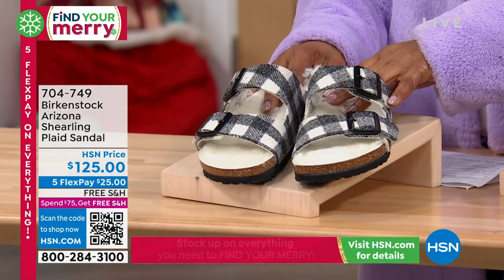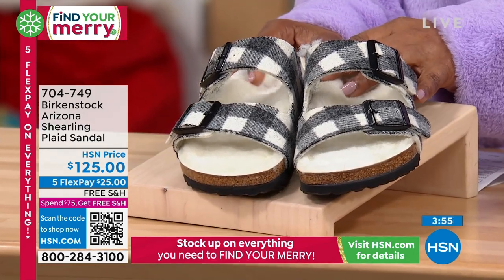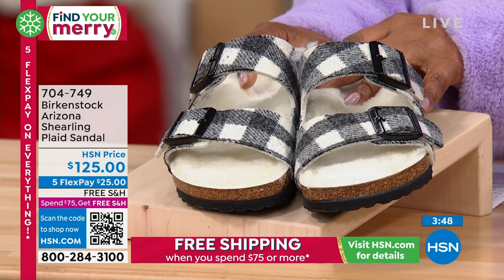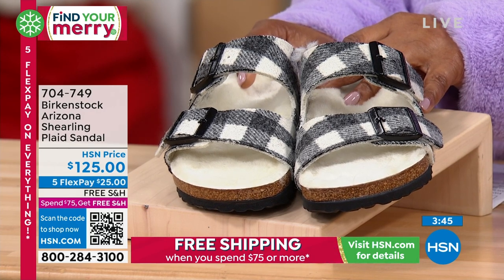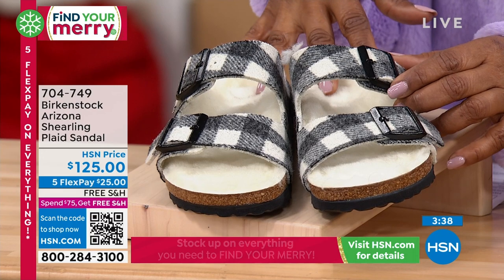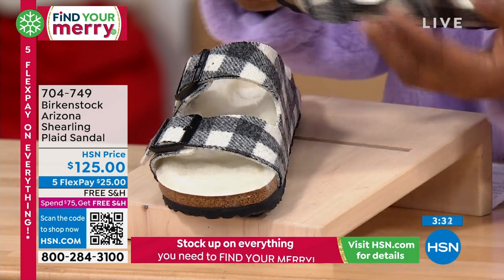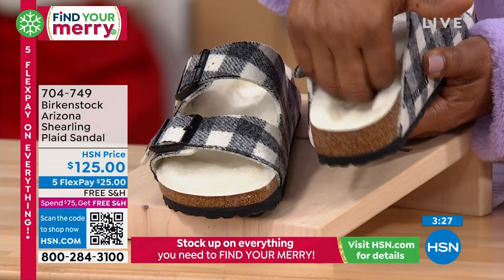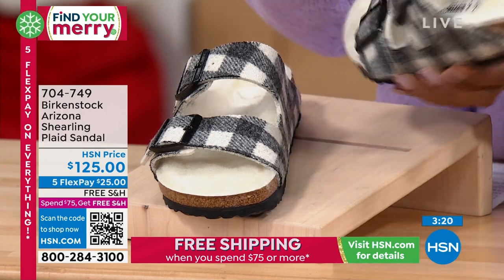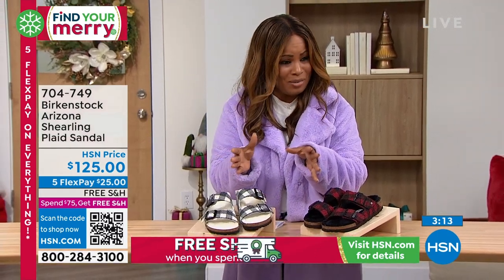By the way, my name is Marlo. Thank you so much for being here. We're going to dive in — we'd love to hear from you. This is the Calder Arizona, and this is our shearling plaid sandal. Our item number is 704-749. You've got your black buffalo check. You can certainly wear these with socks, but a lot of you are going to be wearing these right here inside your home. My favorite thing is that incredible shearling on the inside — it's lanolin and shearling, which is really wonderful.